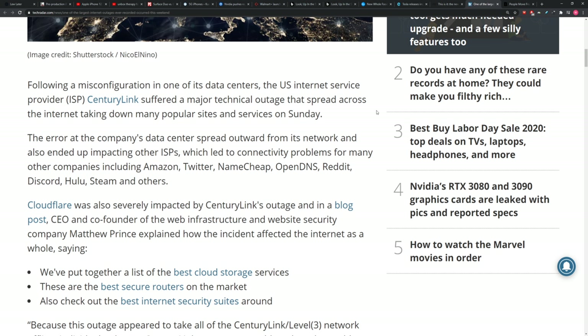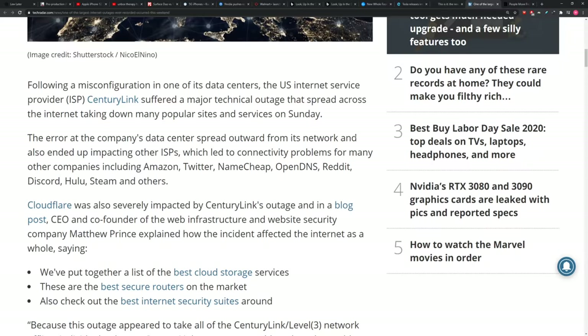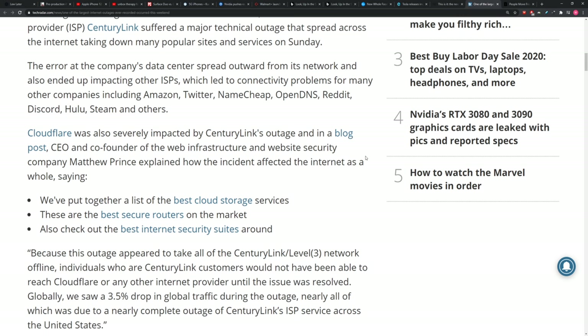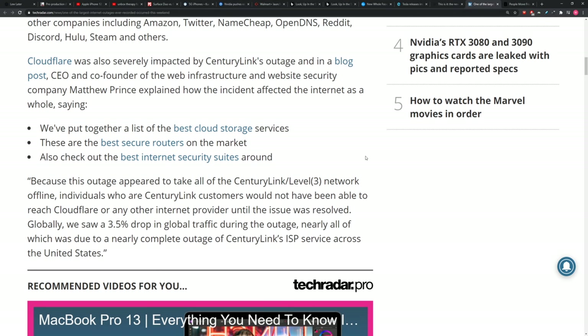It's like a domino effect — one problem leads to another. Things are built on top of things. Because this outage appeared to take all of the CenturyLink Level 3 network offline, individuals who are CenturyLink customers would not have been able to reach Cloudflare or any other internet provider until the issue was resolved. Globally, we saw a 3.5% drop in global traffic — nearly all of which was due to a nearly complete outage of CenturyLink's ISP service across the United States.